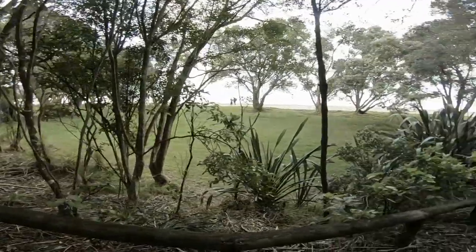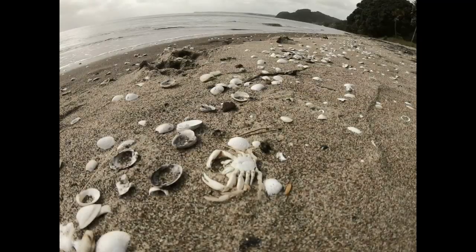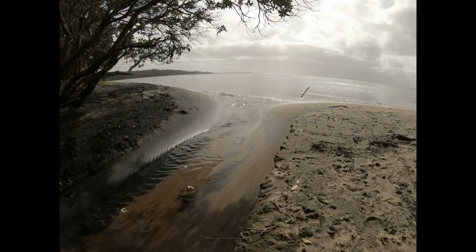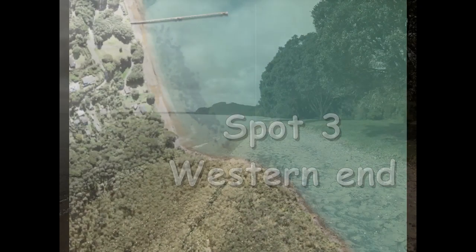It's a popular spot and has been for a long time. It's well maintained — has a barbecue area, a ski lane, and is popular with people walking their dogs. The beach saw many anglers in the past, but nowadays most anglers are drawn to the wharf, like piper to a light.